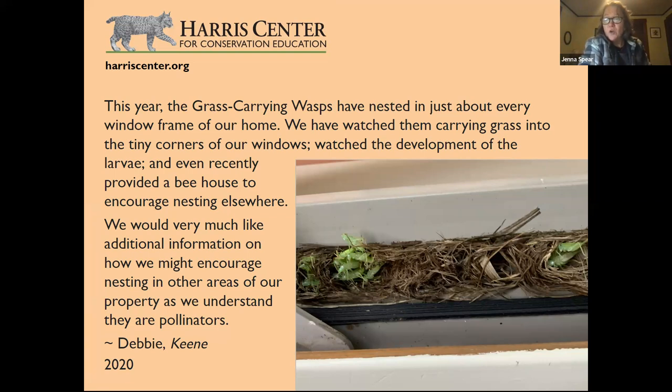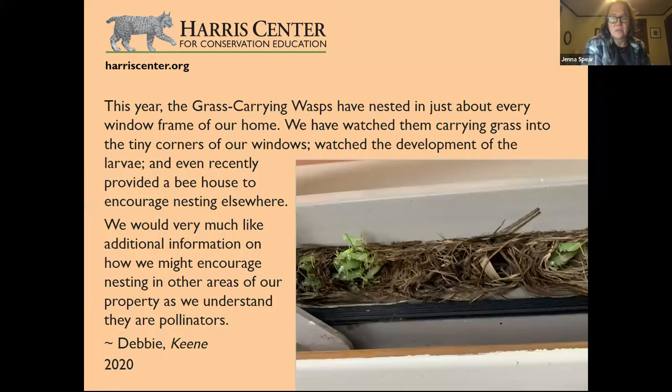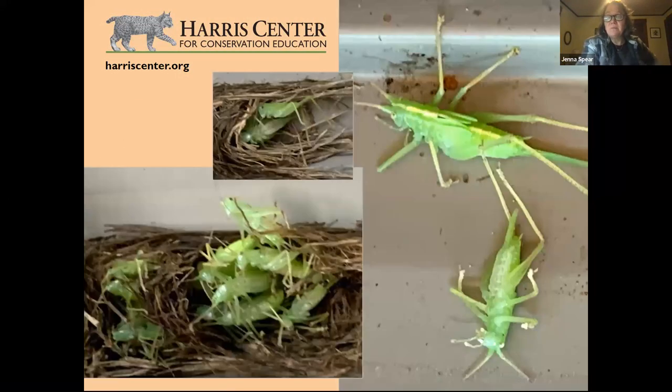Without windowsills, these wasps would nest in hollow stems of plants or spaces in old logs. What's happening here: they bring grass in, provision little compartments with their prey — tree crickets — lay an egg, seal it with more grass, and repeat. Then the mom leaves. The egg hatches, and the larva feeds on the dead or stunned crickets until it's ready to pupate.